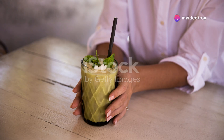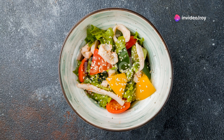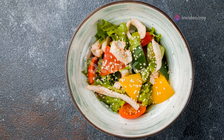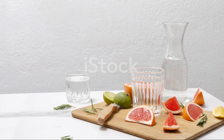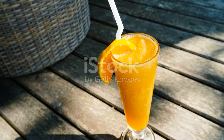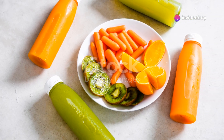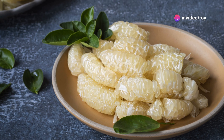Citrus fruits like oranges, lemons, and grapefruits are also nitric oxide boosters. They're packed with vitamin C, which enhances nitric oxide bioavailability and production. Eating citrus fruits regularly can lower blood pressure, improve brain function, and reduce heart disease risk. Plus, they're delicious.